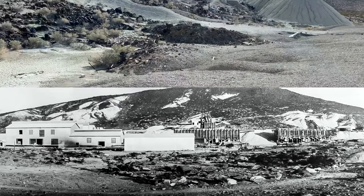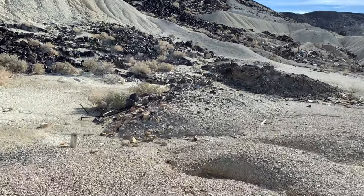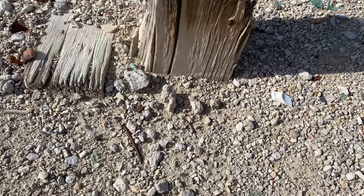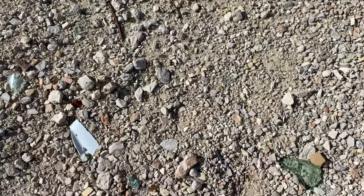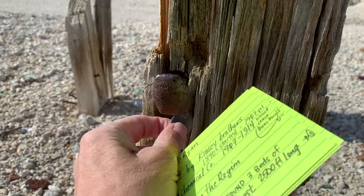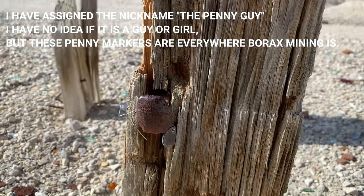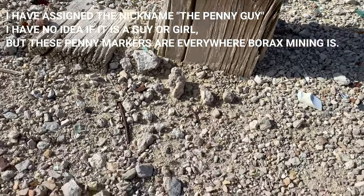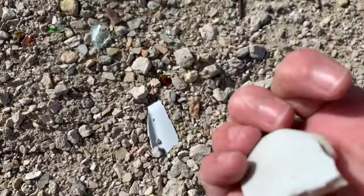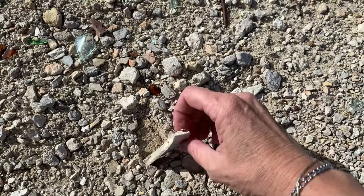It had a small post office here, there was all kinds of buildings, and it was seven miles to get into Death Valley Junction — people didn't want to walk that far. Some of this stuff is new, some of this stuff is old. Here you've got the penny guy — he's put his penny markers throughout all these places around here. Some of this glass is new because of the 70s, but look — this is old. That's really old stoneware because it's super thick.